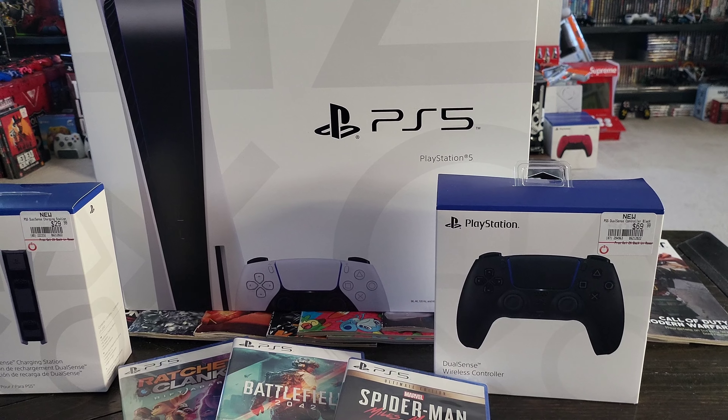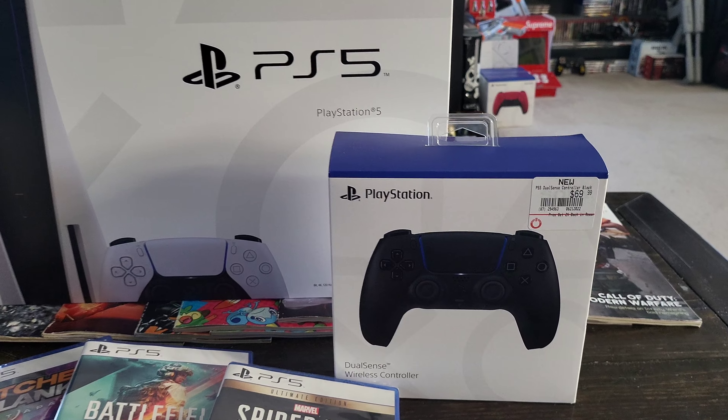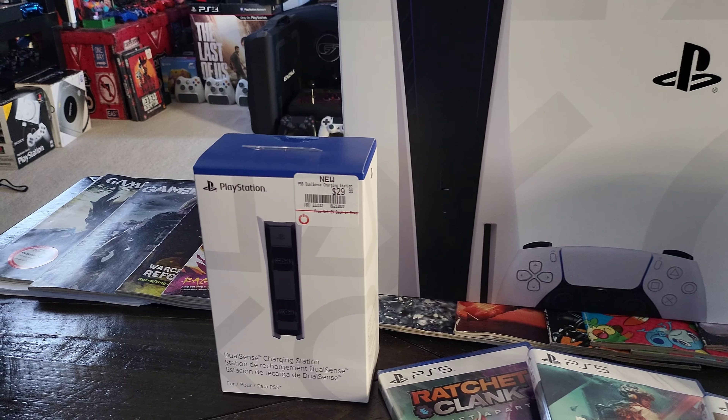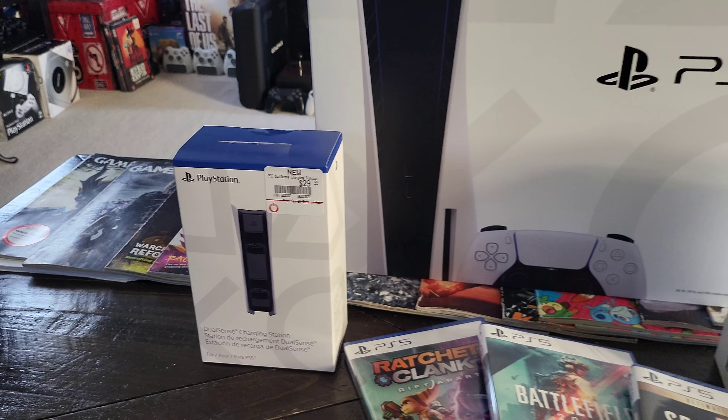Welcome back to Gamer2Gamer. I've been playing games and collecting games ever since I was a kid, so I decided to start this channel up. If you like my videos, smash that like button and subscribe.